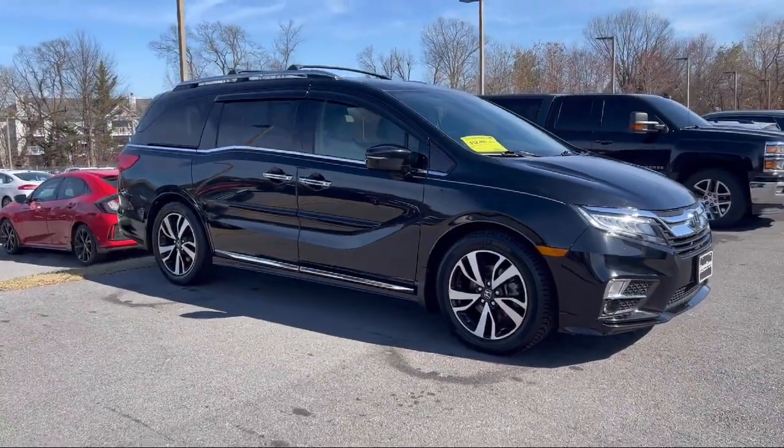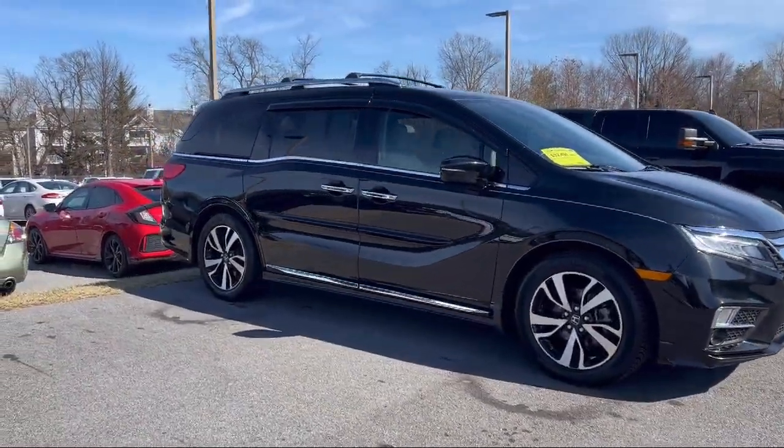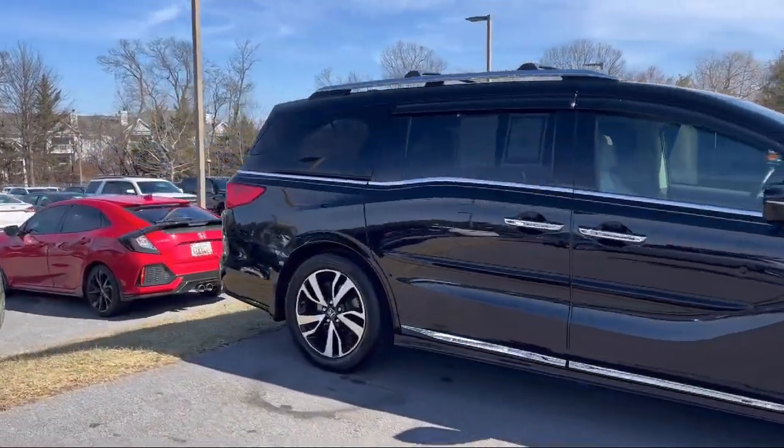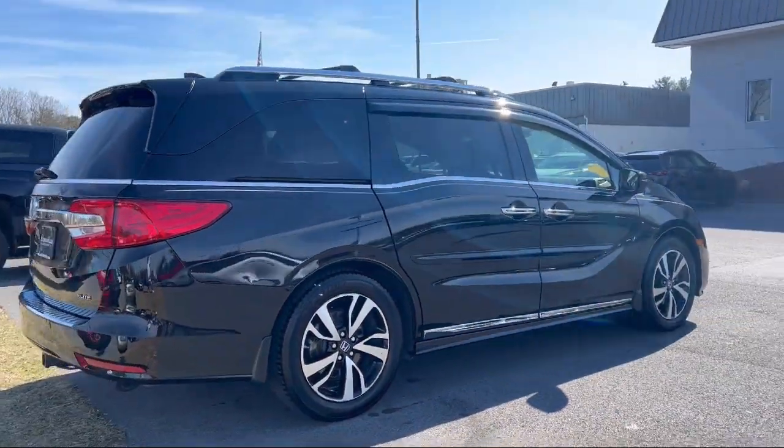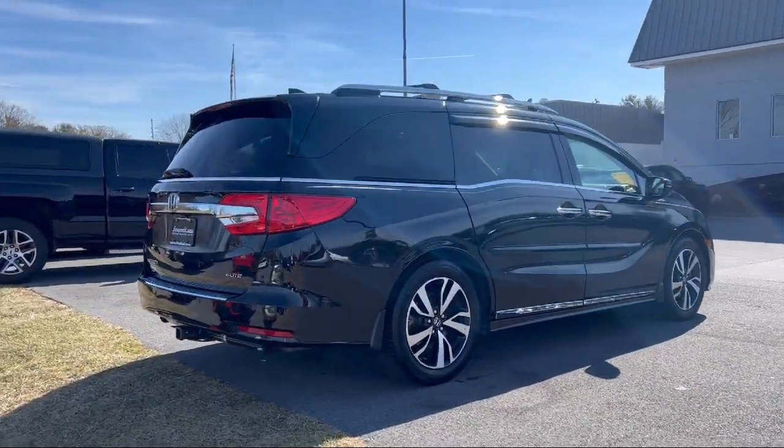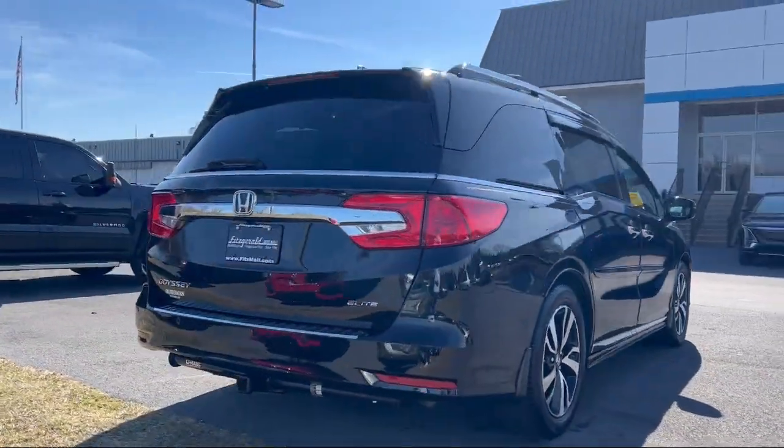It comes equipped with alloy wheels, ventilated disc front brakes, steering wheel mounted paddle shifter, leather trimmed steering wheel, hill holder control, moonroof sunroof one touch open close, and moonroof sunroof power glass.